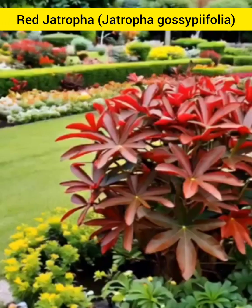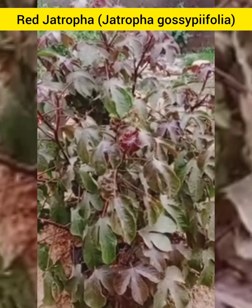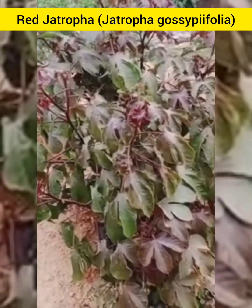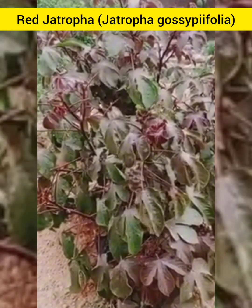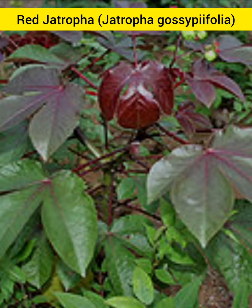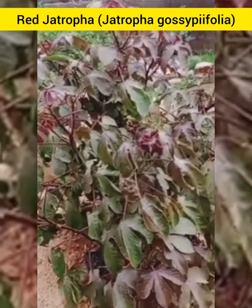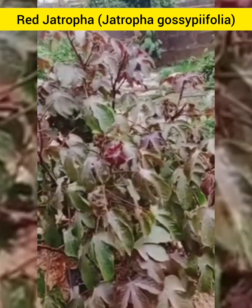In conclusion, Red Jethropha has potential antiviral properties. It has wound healing and antimicrobial effects, anti-inflammatory support, and helps in digestive health and boosts immunity. Nature offers us many remedies, and Red Jethropha is one of its hidden treasures. With proper guidance, this plant could complement modern medicine, offering a bridge between traditional wisdom and scientific exploration.